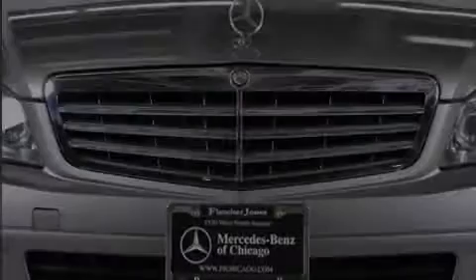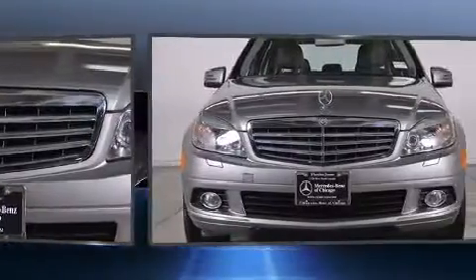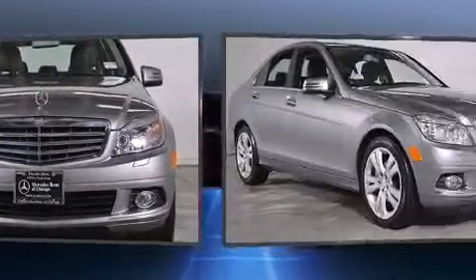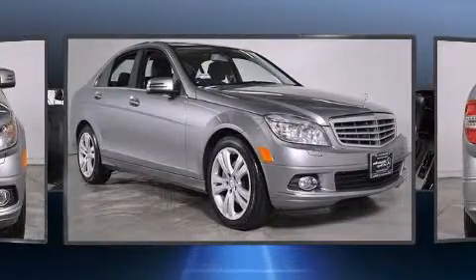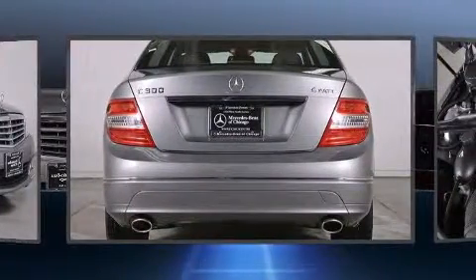Discerning drivers will appreciate the 2010 Mercedes-Benz C-Class. Under the hood you'll find a six-cylinder engine with more than 200 horsepower, and for added security, dynamic stability control supplements the drivetrain.